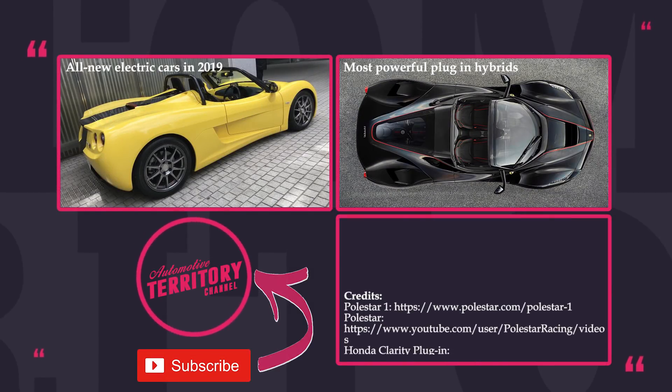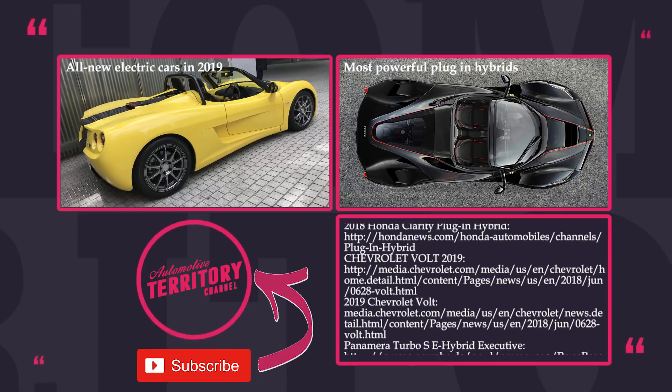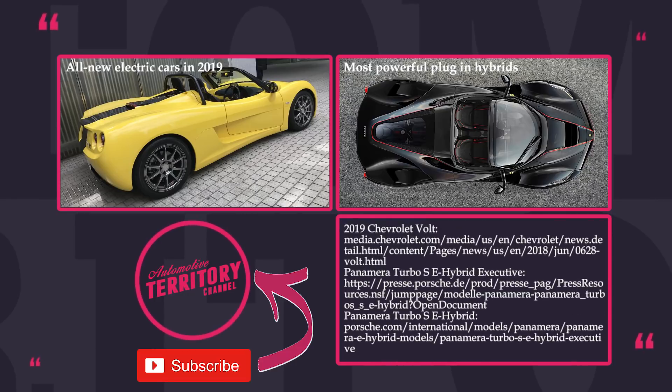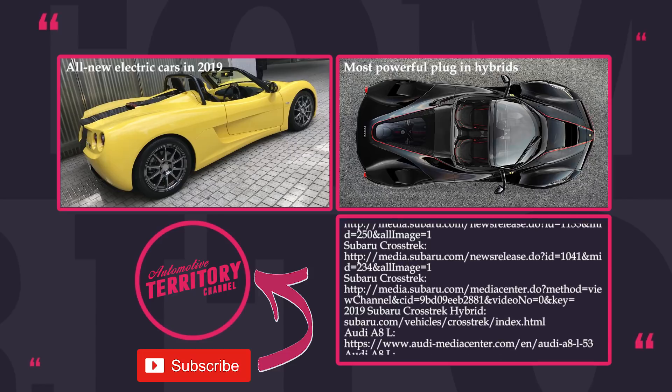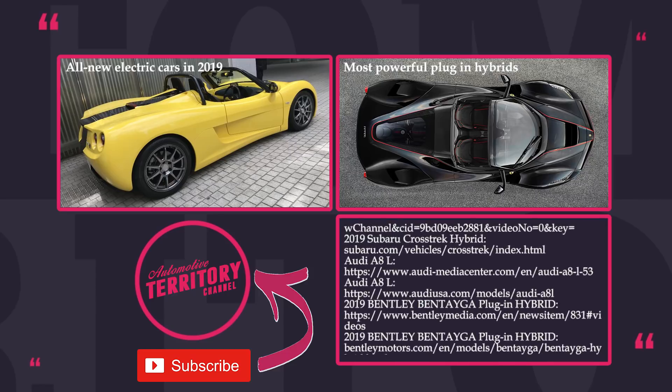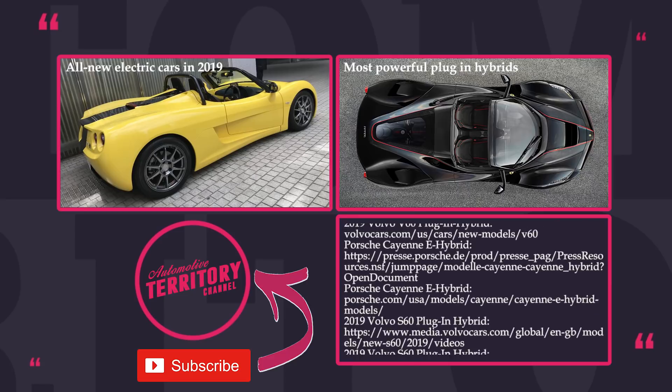Where do you stand on the matter of plug-in hybrids? Do you need that extended range that they offer, or should we all opt for purely electric cars? Share your opinion in the comment section, tell us which cars are your favorites, like this video, and check other episodes on screen. And as always, may the torque be with you!